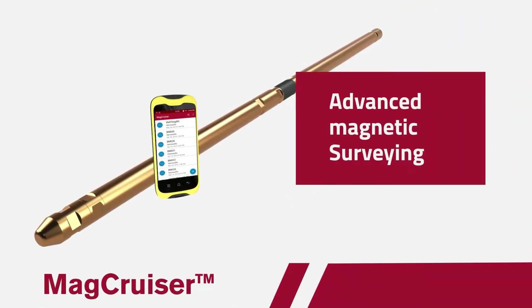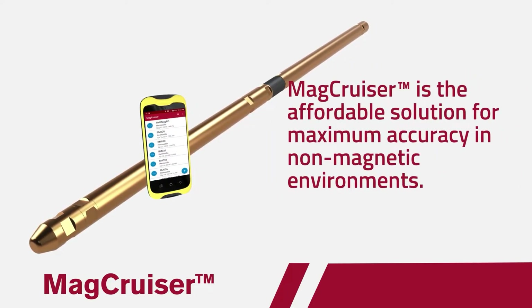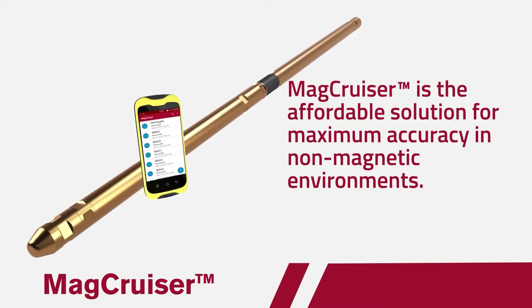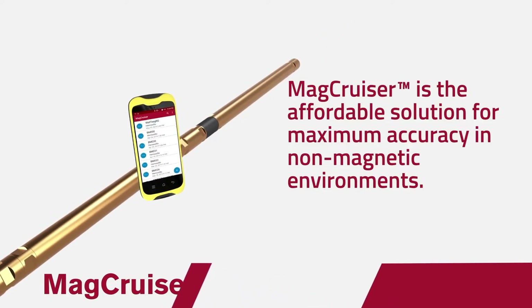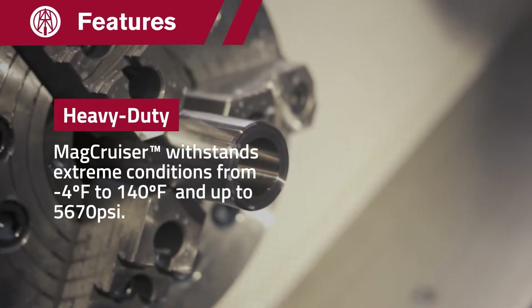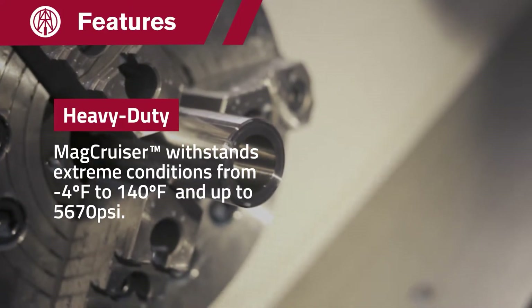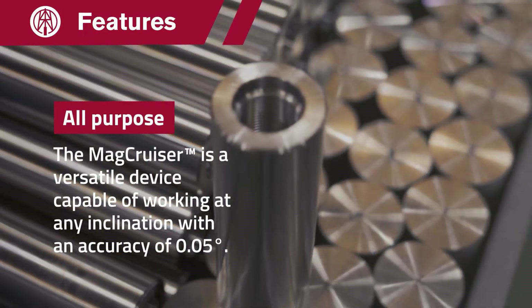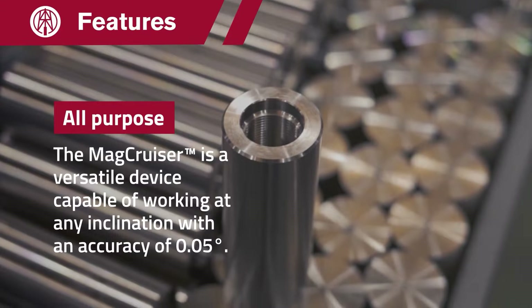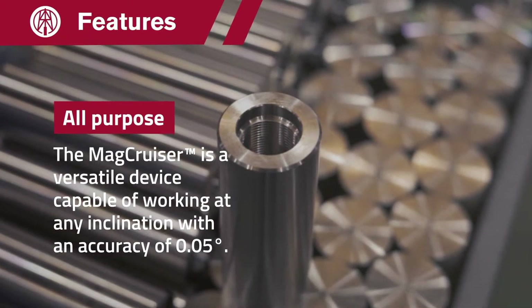MagCruiser is the affordable solution for maximum accuracy in non-magnetic environments. It withstands extreme conditions from minus 4 degrees Fahrenheit up to 140 degrees Fahrenheit and a staggering 5,670 PSI of pressure. A versatile device capable of working at any inclination with a 0.05 degree accuracy.